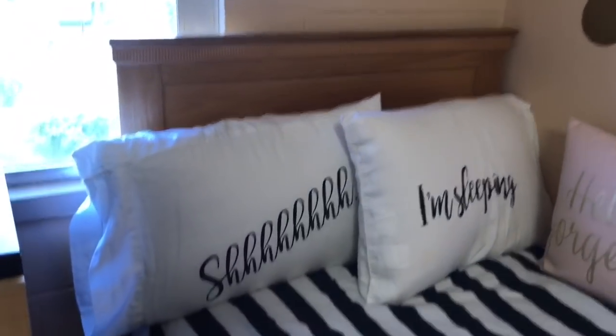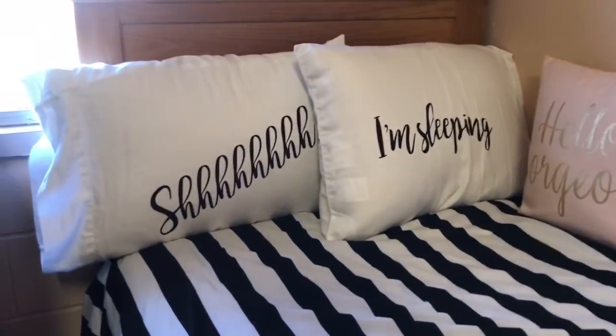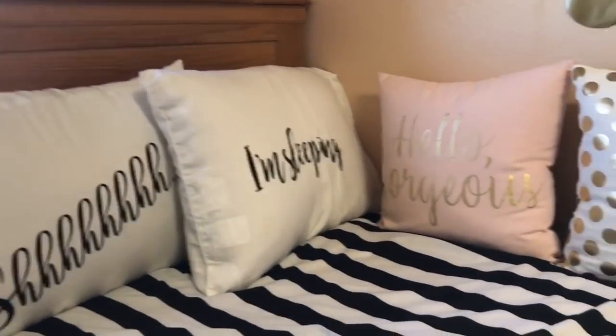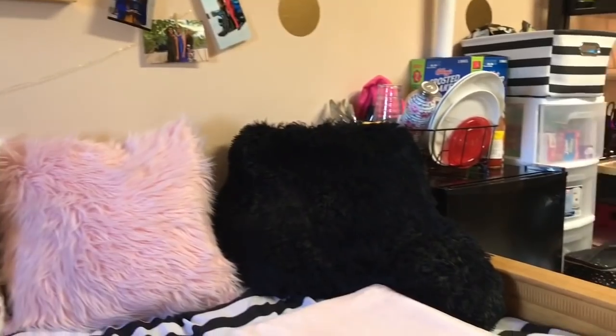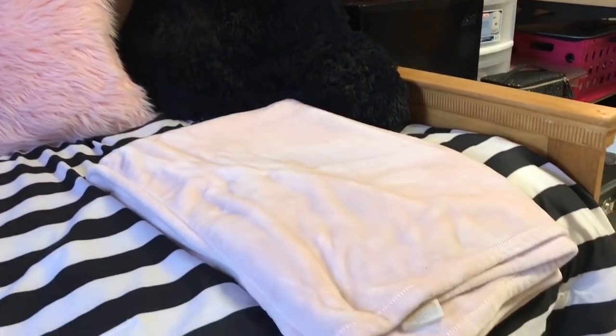Moving to her bed — I love the pillowcases, I think she did a great job with this. And of course underneath both of our beds is just storage.